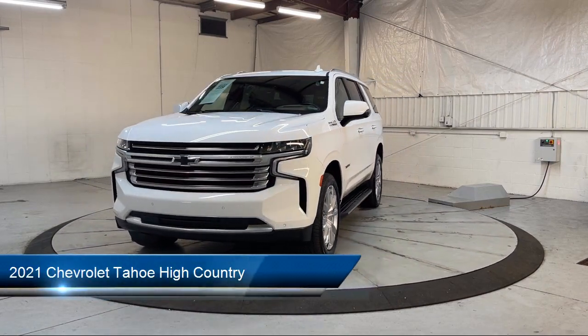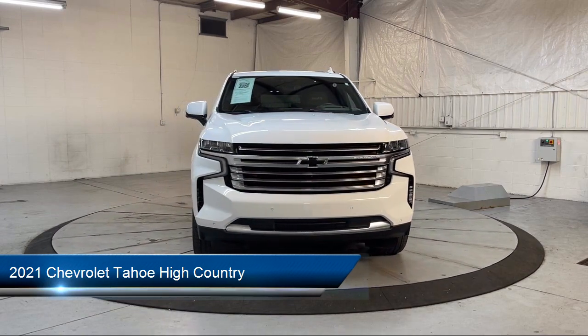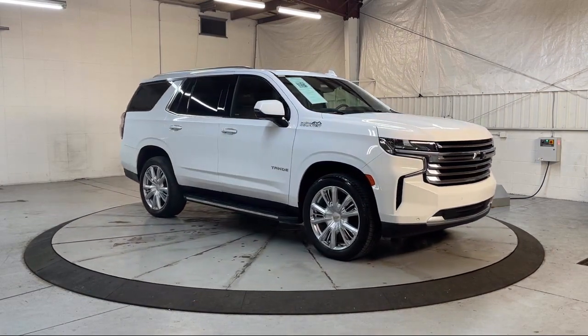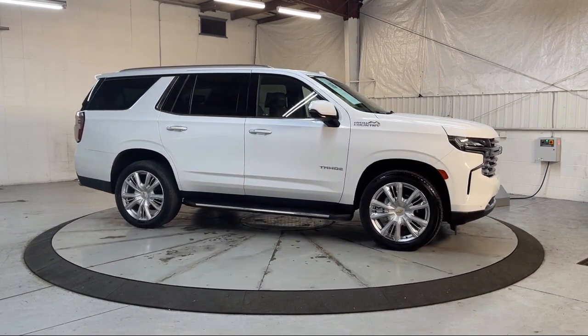It comes equipped with Preferred Equipment Group 3LZ, OnStar and Chevrolet Connect Emergency Communication System, Navigation, HD Radio, Chevrolet Infotainment 3 Premium Audio System, and Garage Door Transmitter and Roof Rack.